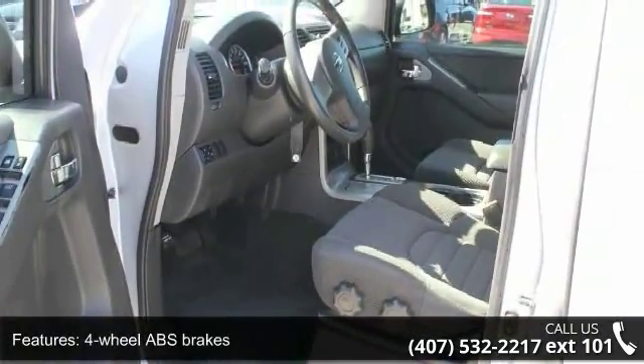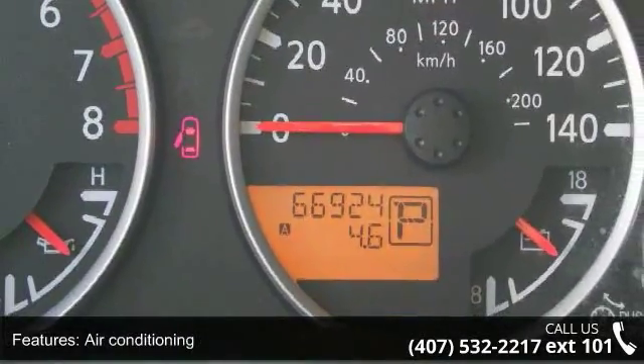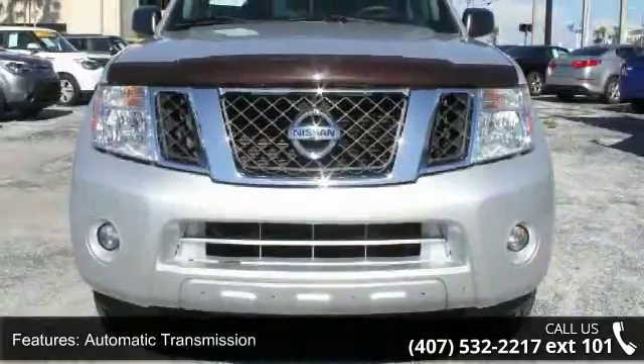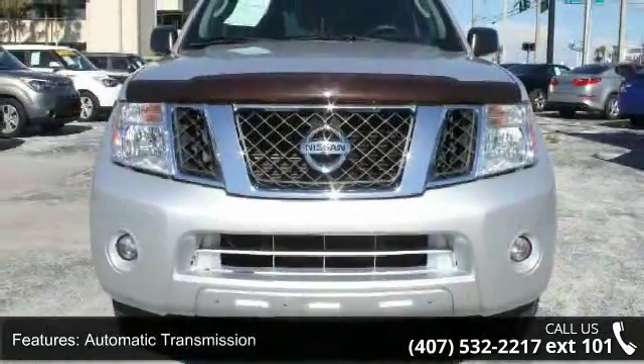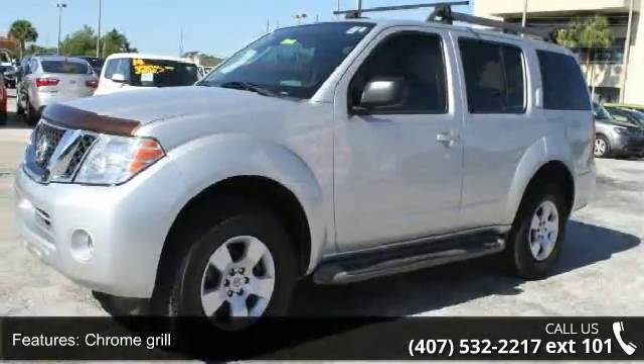Chrome grille, clock and radio display, cruise control, front seat type bucket and head airbags, curtain first, second and third row. Let us put you in the driver's seat today. Call or click to contact our dealership.